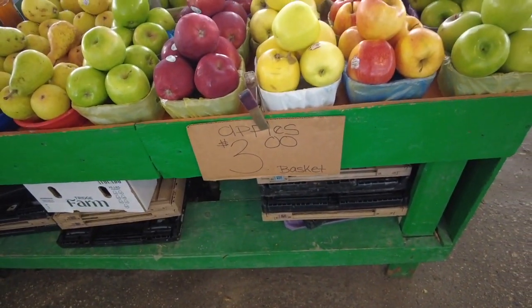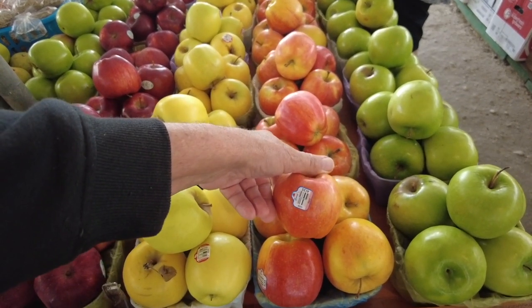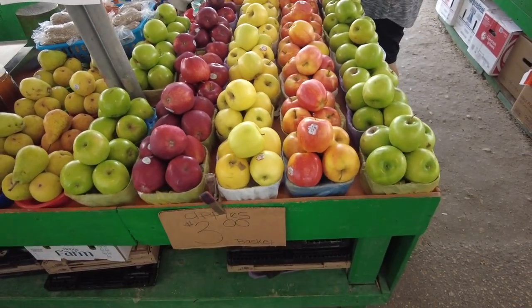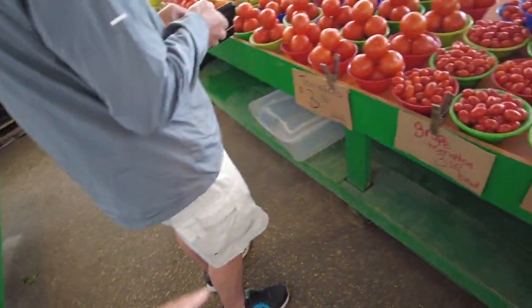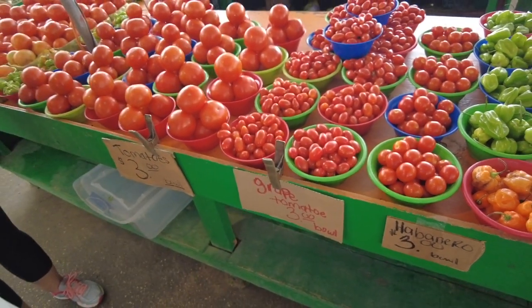Look at the apples — $3.00 for a basket. Gala apples, very nice. And grape tomatoes — these look good, very nice.